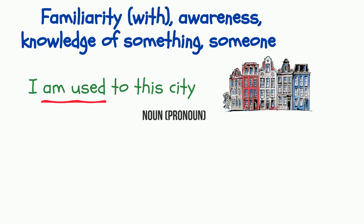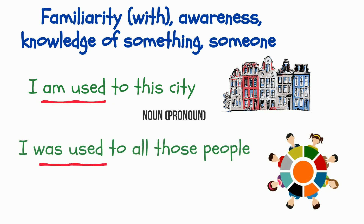When 'be used to' is followed by a noun or a pronoun, it means that the subject is familiar with, aware of, or knows something or someone. For example: 'I'm used to this city' means that I know this city well and I'm attached to it in some way. 'I was used to those people' means that I knew those people and knew how to deal with them.